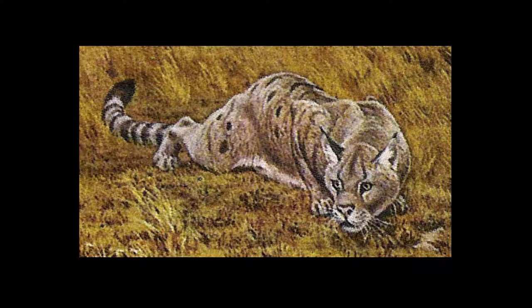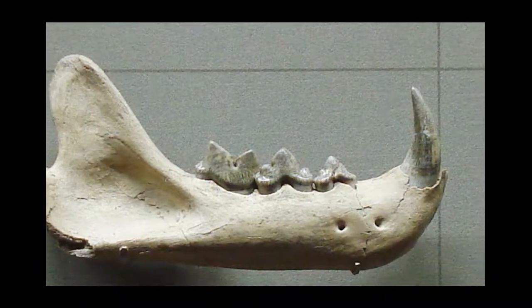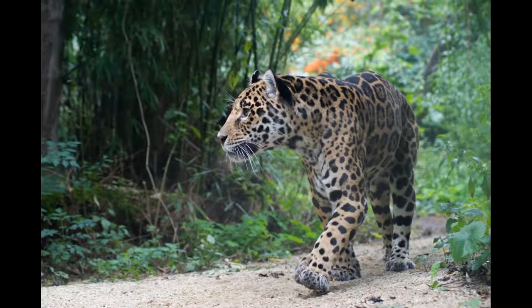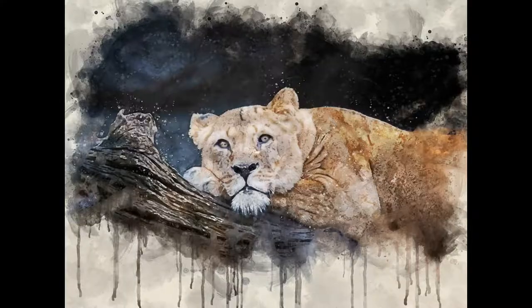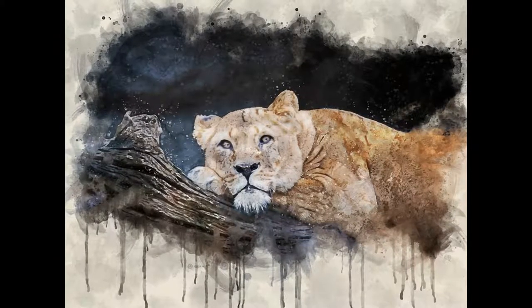10.8 million years ago, the panthera lineage split from the Cydalurus, the prehistoric animal that is the common ancestor to the big cats we know today. The panthera family quickly filled in niches all across the globe, diversifying into many distinct animals. The modern panthera genus consists of the snow leopard, tiger, jaguar, lion, and common leopard. The common leopard's closest living relative is the lion, splitting from their common ancestor roughly 2.8 million years ago.